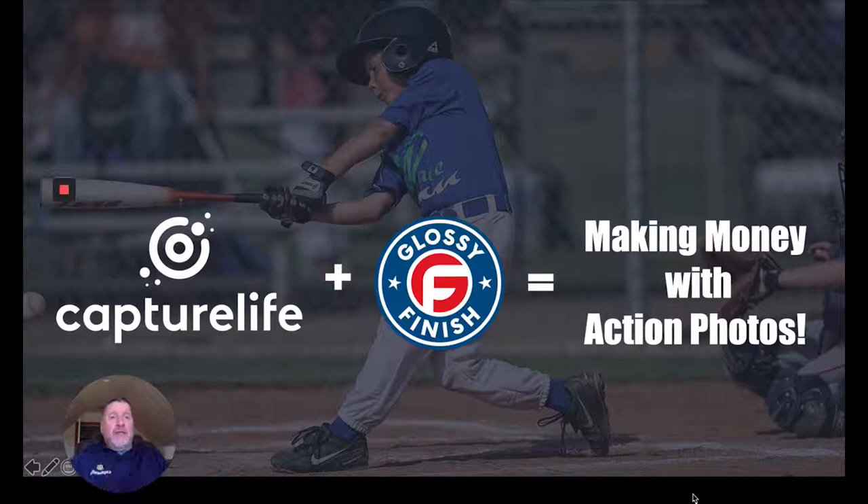That may seem like an obvious thing, but those of you who have been in this space know that it is tough to make money because most companies are using the wrong business model, and they don't have the technology to streamline the process. It not only becomes very labor intensive, but it's built on the old spray and pray model — taking pictures of everybody on the field and throwing those pictures up online in a gallery hoping that parents come and purchase images. We all know that model doesn't work.